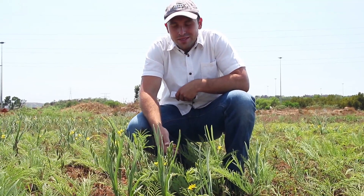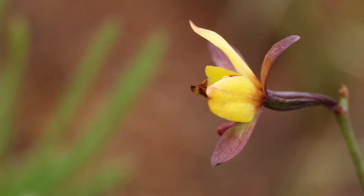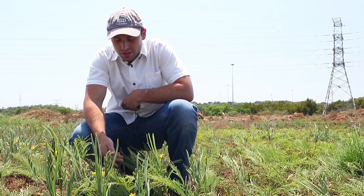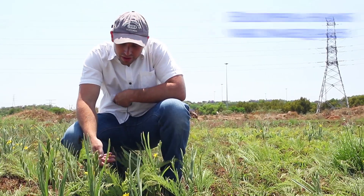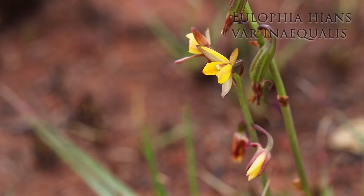So it might be hard to see, but right here we actually have a wild orchid — very hidden between all the plants around it, so very easy to miss. This is Eulophia hians variety inoculus, and it's a real beauty.